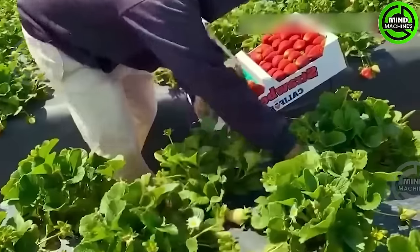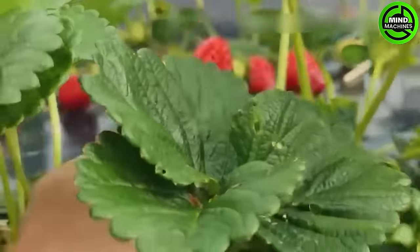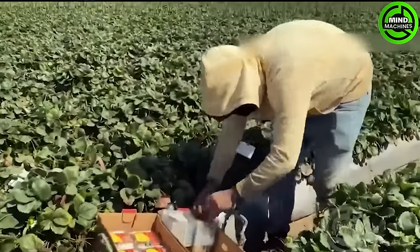California, renowned for its bountiful strawberry harvests, claims a lion's share of over 75% of the total U.S. strawberry production. This state yields an impressive 1 billion pounds of strawberries annually.